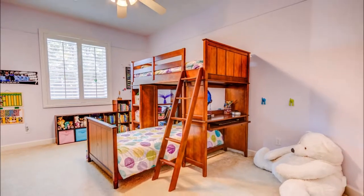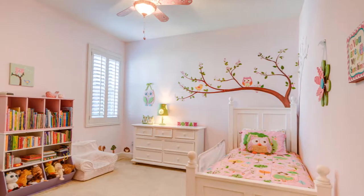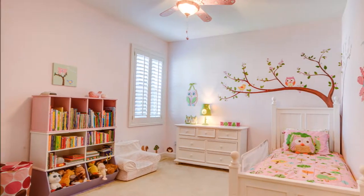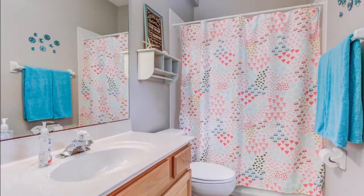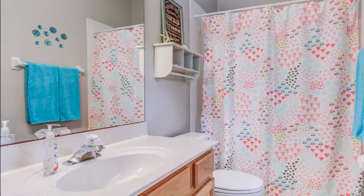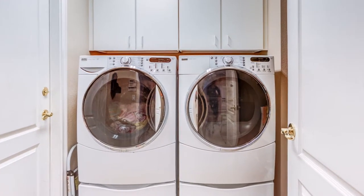The home has a split plan, so on the other side of the house you'll find three additional generously sized bedrooms. There are also two more full bathrooms downstairs. The washer and dryer also convey.